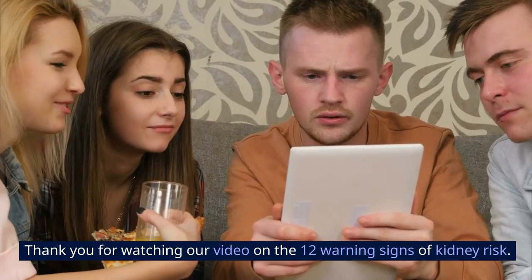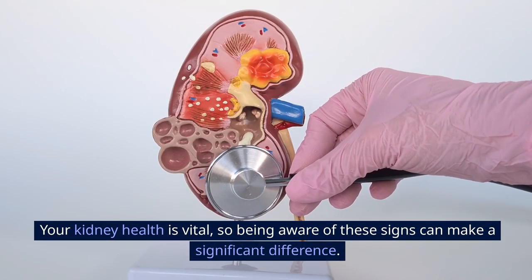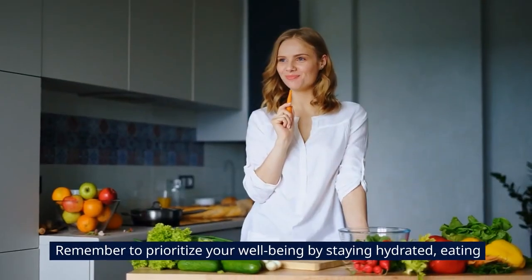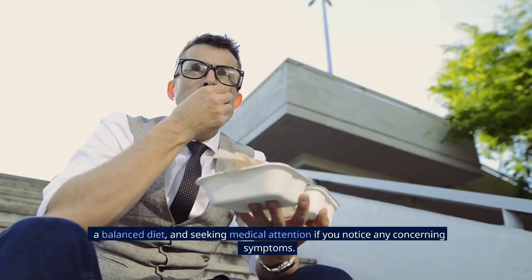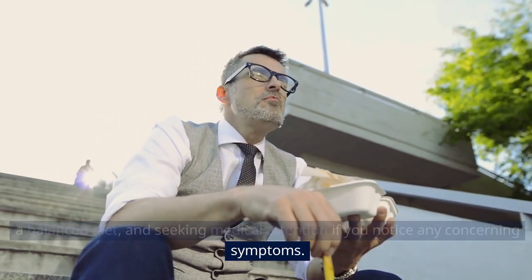Thank you for watching our video on the 12 warning signs of kidney risk. Your kidney health is vital, so being aware of these signs can make a significant difference. Remember to prioritize your well-being by staying hydrated, eating a balanced diet, and seeking medical attention if you notice any concerning symptoms.